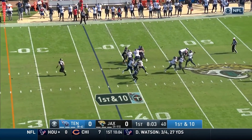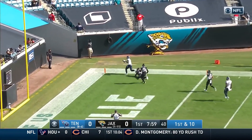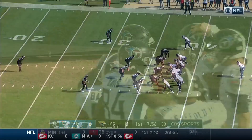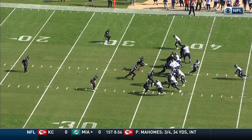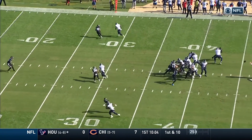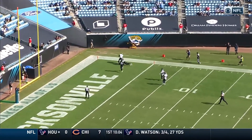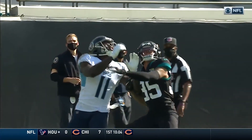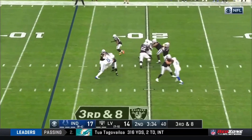First and ten. How about a little flea flicker action? Tannehill taking a chance towards the end zone — and it is caught! A.J. Brown with a miraculous catch! Sidney Jones is in great position, but that's just Tannehill saying, 'I trust A.J. Brown to win that battle. I'm gonna throw it up and expect him to win like the elite receiver that he is.' We saw that against the Jets last week.